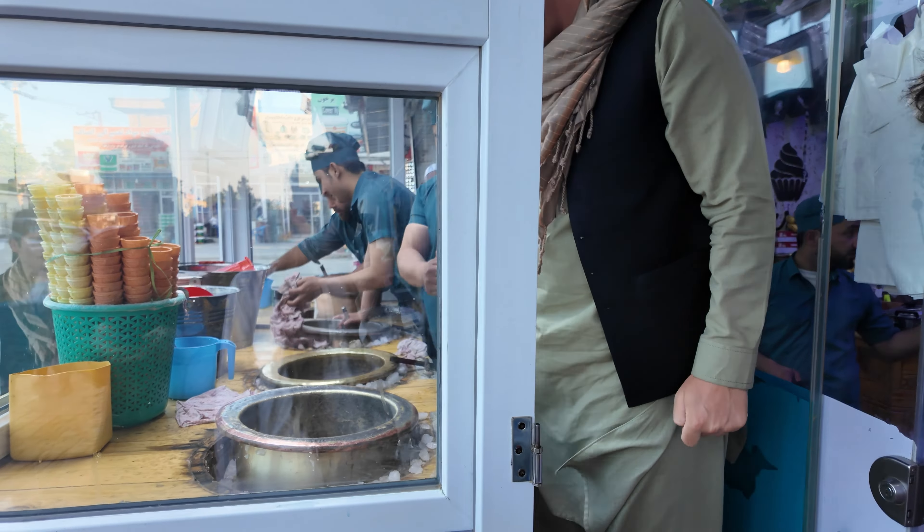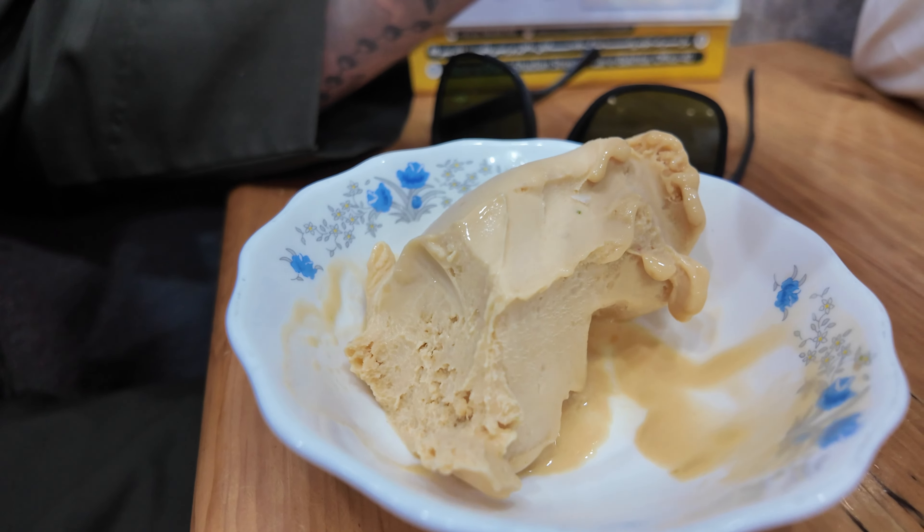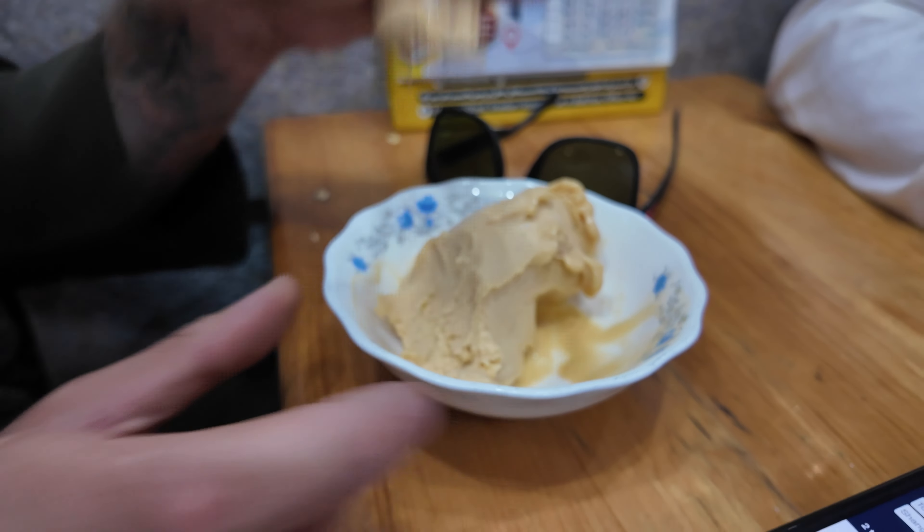Taste of Afghan ice cream, mango flavor. How is it? Best ice cream ever! Mr. Whippy — looks interesting, ice cream consistency for sure. Try some — here comes the airplane. That's so good!